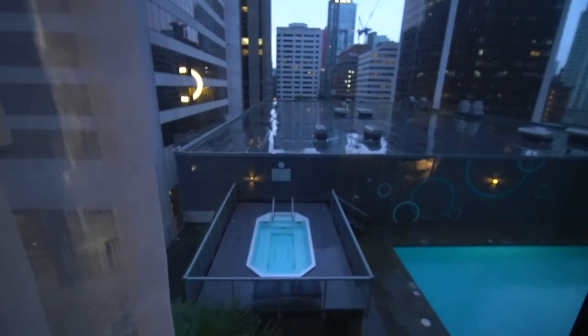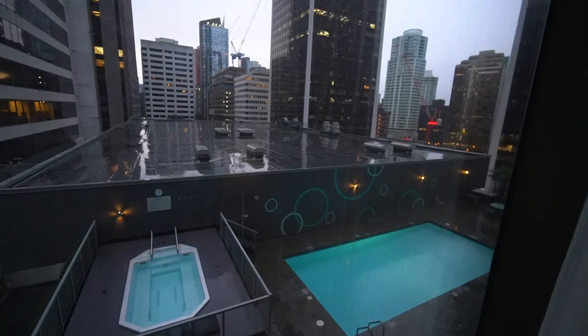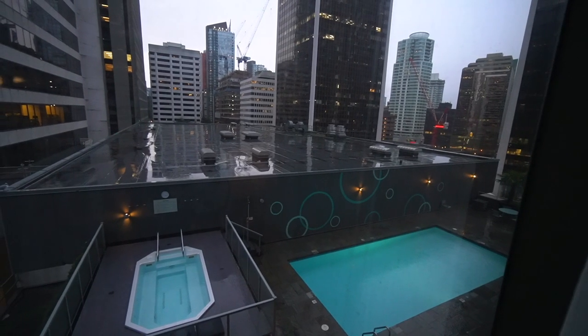Happy Christmas morning, guys! One of the reasons why we booked this hotel was we wanted to enjoy the pool and the jacuzzi area. But I don't think we would be able to do that today. It would have been the perfect Christmas morning, except for the rain. Google is currently saying it's 6 degrees right now. Technically I could do it, but it's Christmas morning — you want to be warm. So maybe I'll just wake up Max and we're gonna grab some breakfast.